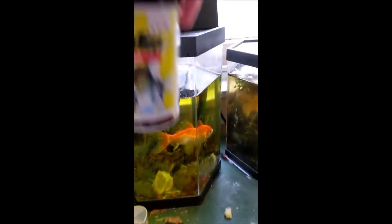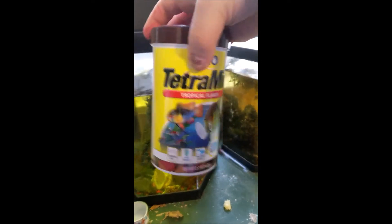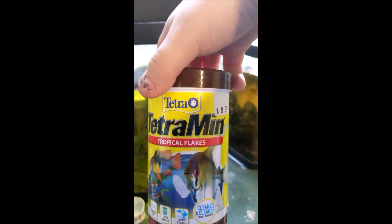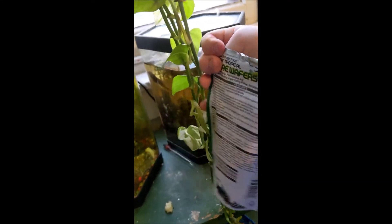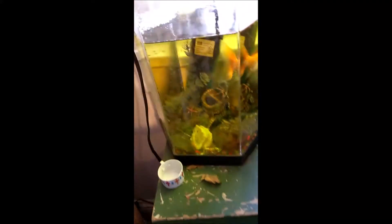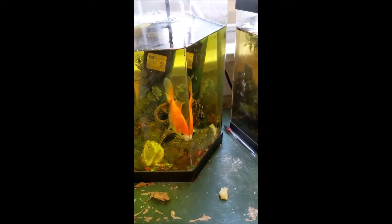We also feed this guy the same fish food we feed the minnows. The logo — Tetra. Buy that Tetra. And also buy the algae wafers. I think we got them at Monster Pets. Yes, I think we got them at Monster Pets. There they are.